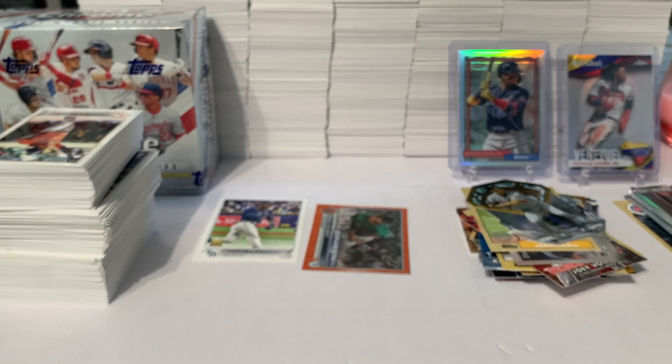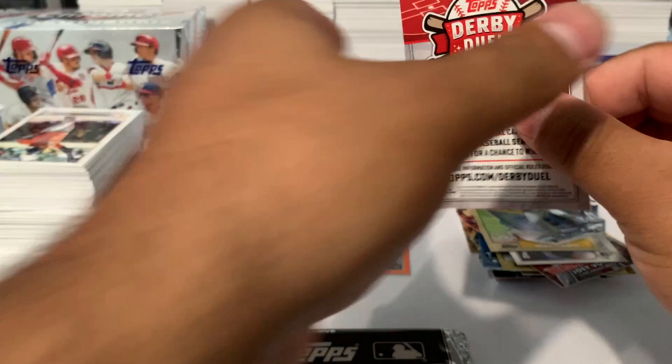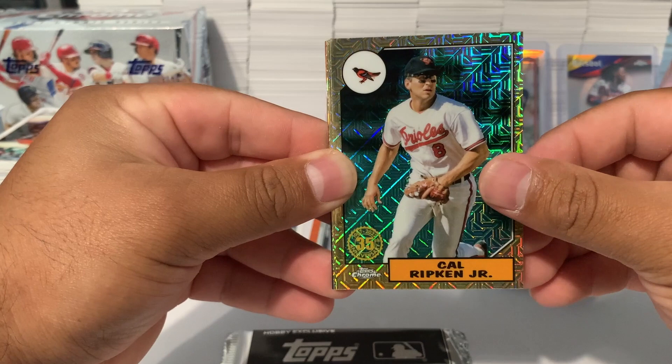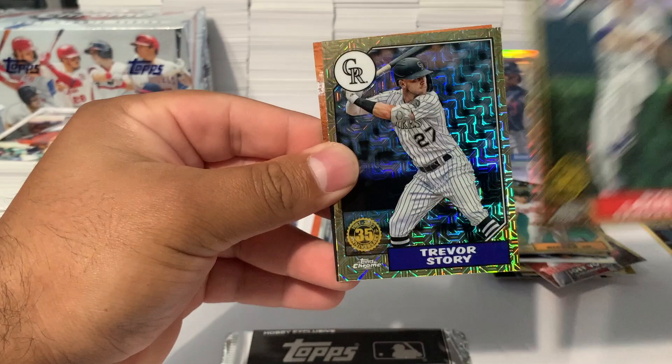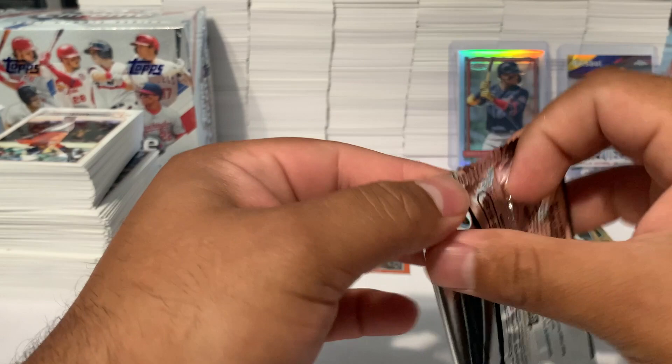Here come the silver packs — the ones everybody's been waiting for! Let's see if we're gonna pull another Wander Franco. We got Rickey Henderson mojo cards, Cal Ripken Jr., Ryne Sandberg for the Cubs, Trevor Story, and a Home Run Challenge card. That's our first silver pack — nothing too great.